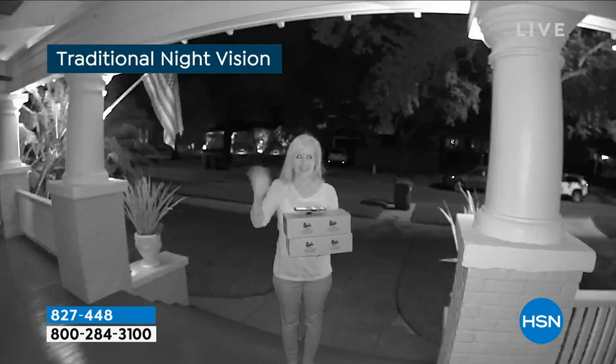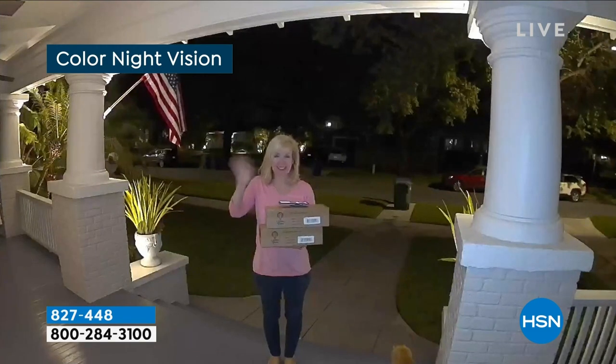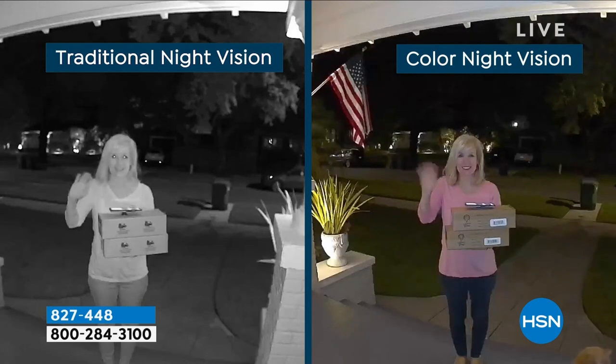Right here — this is traditional night vision, the black and white. That's what every other camera has. Right now, colored night vision with these. Best price anywhere. I've been backstage Googling trying to find something cheaper. It is such a great deal.